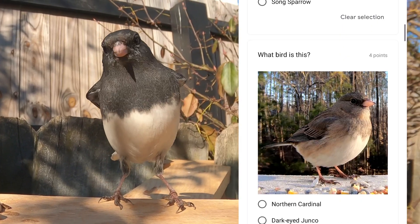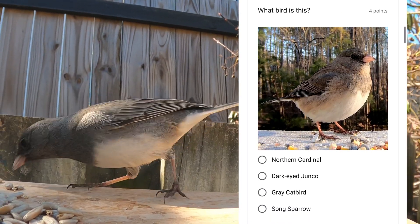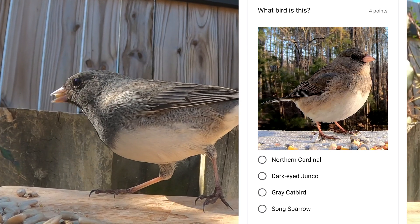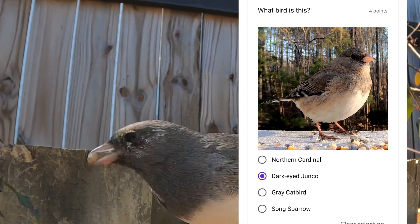One of the most common birds in North America. This bird in the sparrow family is sometimes known as snowbirds. This is the dark-eyed junco.